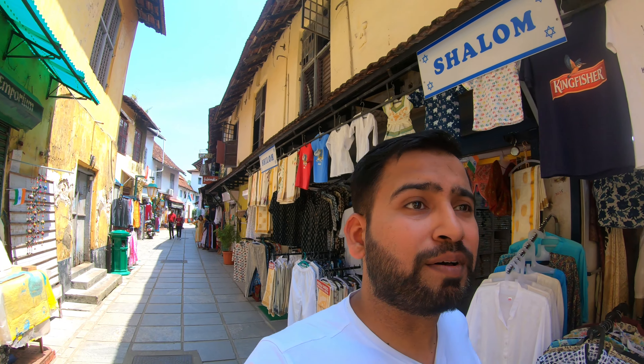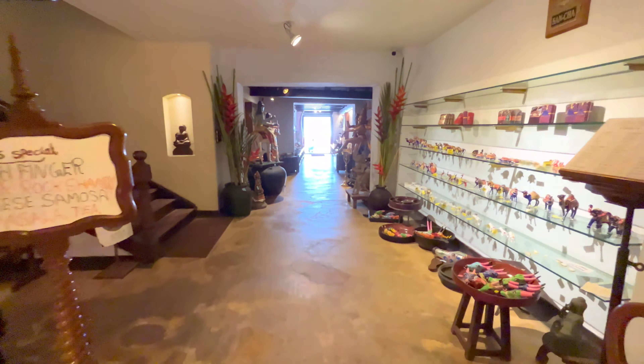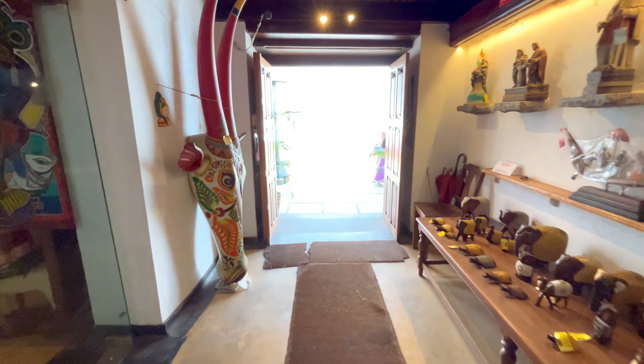Here you will find all the antique things, the Parsi colonial type things. There is a cafe called Cafe Books, so you can read books here. You'll also find ethnic clothes, souvenirs, and antiques. There was a cool environment inside, but there wasn't a lot of photography allowed in it.